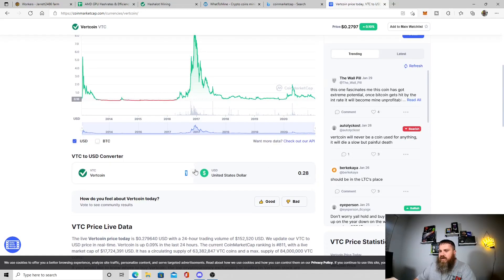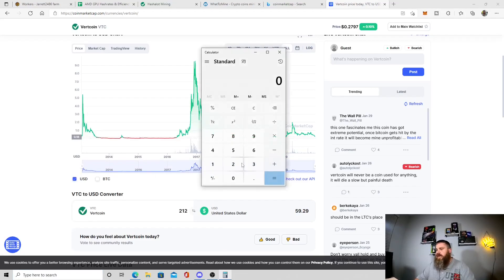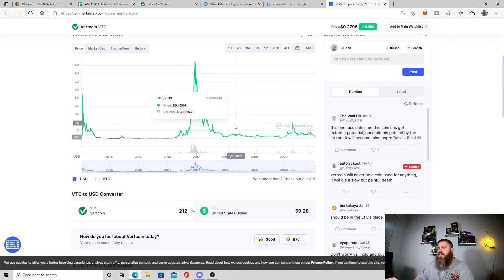I have 212 VTC at 28 cents right now. If you get your calculator out and it got back to its high of $5.37, that times 212 would be about a thousand dollars - that'd be a huge profit. But the chances of that are pretty slim. When you're spec mining like this, you have to be really careful because if you put too much into it, it becomes too risky for the reward.